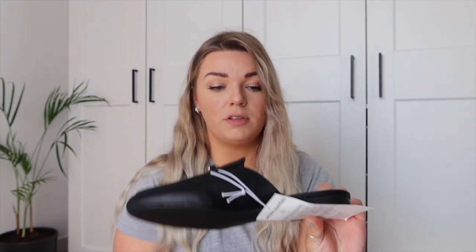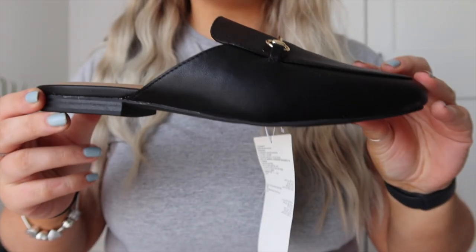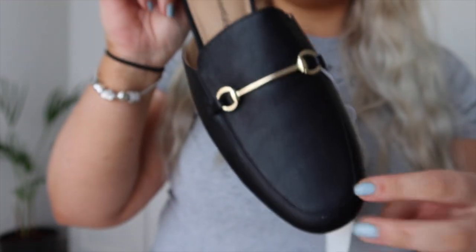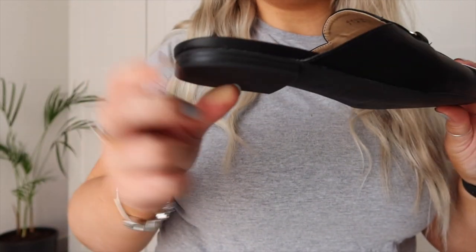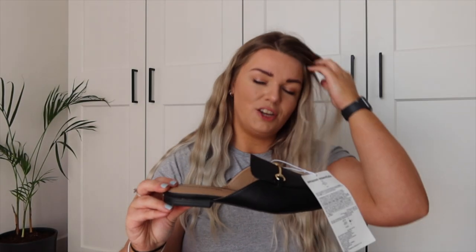Earlier I said the Mulberry bag was the dopest dupe — I take it back. I think these are the dopest dupe and I've saved the best for last. I saw these and just thought: how much do they look like the Gucci slip-on loafers? They're very in fashion right now. These are actually from Amazon Essentials and they feel really good quality. It's a very simple black leather-style shoe with a gold horse-bit detail, really nicely padded, with a good solid heel.